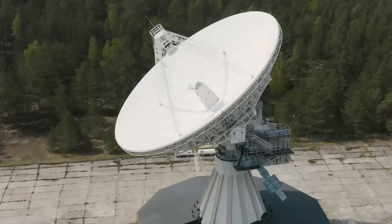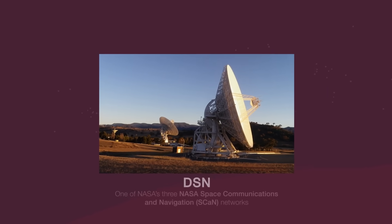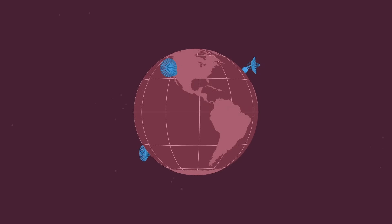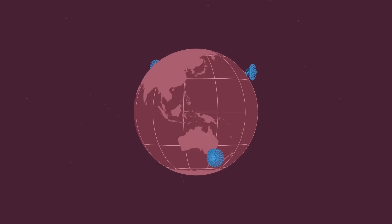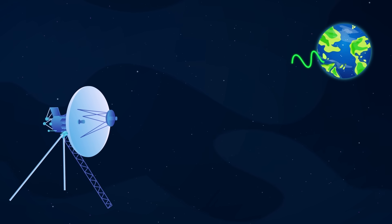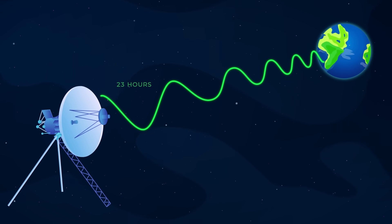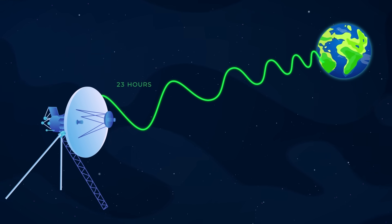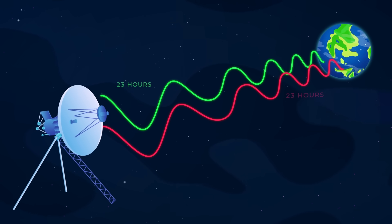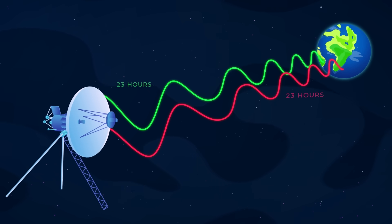Commands to activate Voyager 1's heaters are sent from NASA's Jet Propulsion Laboratory in California using the Deep Space Network. The DSN is a system of large radio antennas spread around the world that allows communication with Voyager 1, its twin Voyager 2, and other spacecraft exploring our solar system. When a command is sent to Voyager 1, it takes about 23 hours to reach the spacecraft, which is over 15 billion miles away. After receiving the command, Voyager 1 executes the instructions and sends back engineering data to confirm its status, meaning there's a delay of nearly two days for a round-trip.